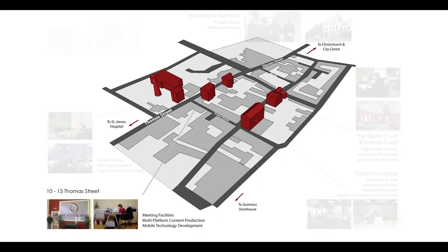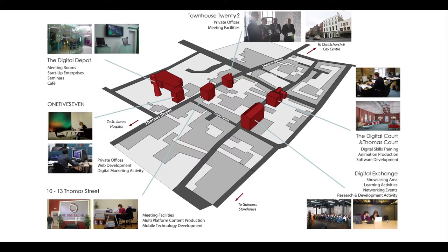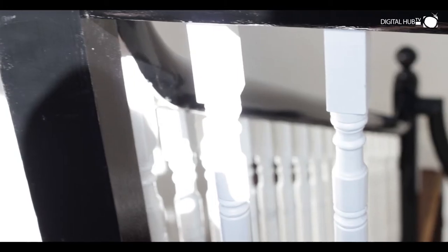Other buildings on the Digital Hub's campus include the Digital Depot, 157 Hammers Street across the street, and Hammers Court and Digital Exchange, which are located on Crane Street and Rainsford Street.